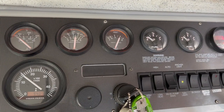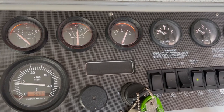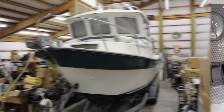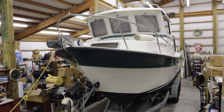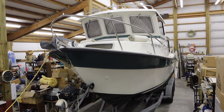The instrument cluster is easy to read and complete. This motor has 940 hours on it, which is remarkably low for a boat of her age. She has been spoiled, spending most of her life in a comfy barn protected from the elements. Most of her hours were accumulated during summer crabbing seasons.